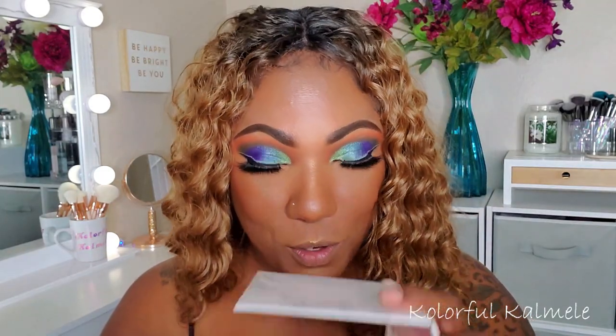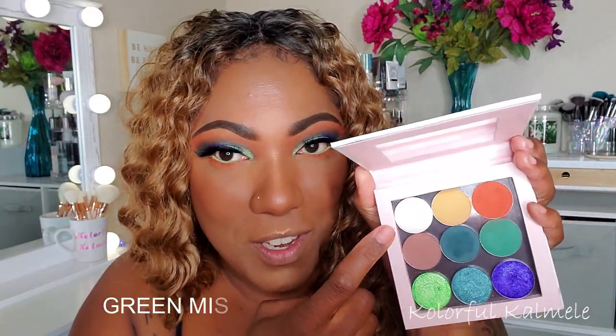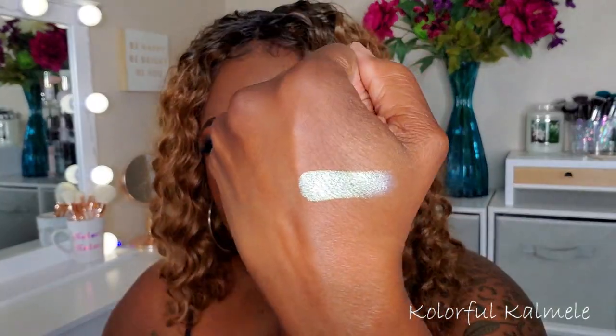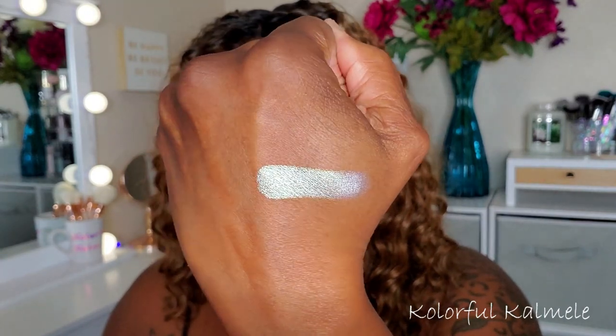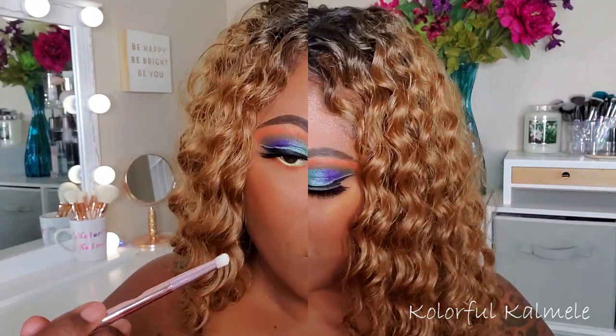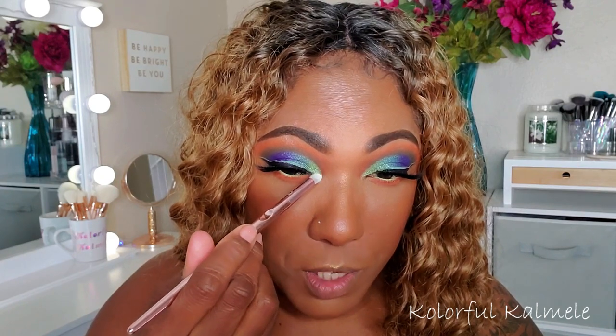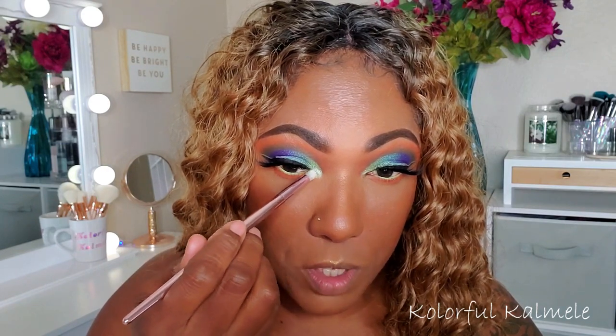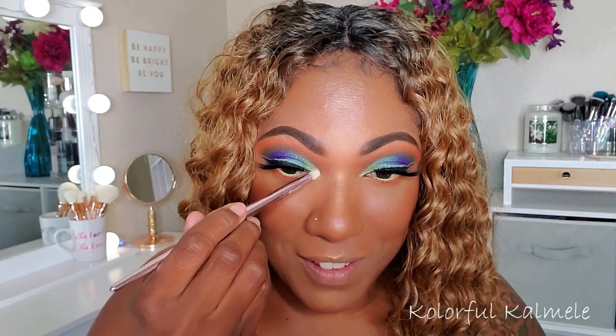I grabbed a shadow for an inner corner pop. I have about four or five shadows like this that just look white, but they do have a bit of a shift. This one, I believe, has a green shift — and yes, it does. I don't know if you guys will be able to see it, but it has a very, very light green shift. So I'm going to use that in my inner corner without spraying my brush, just because I'm curious to see how it looks. Ooh, she's bright — oh yeah, she bright!